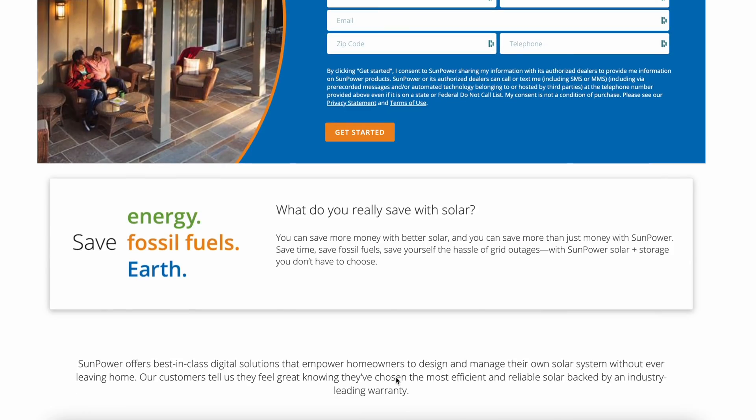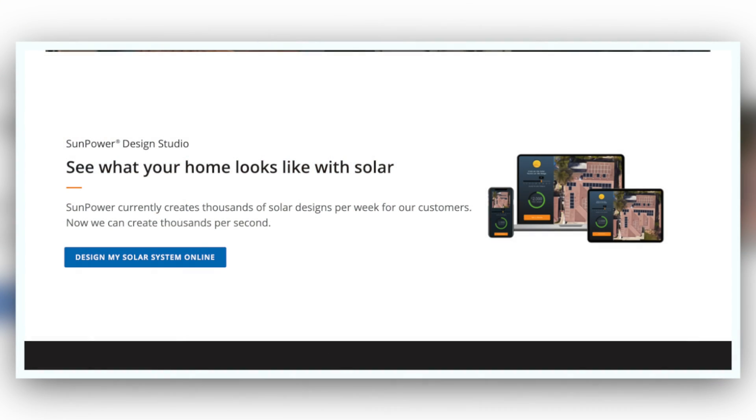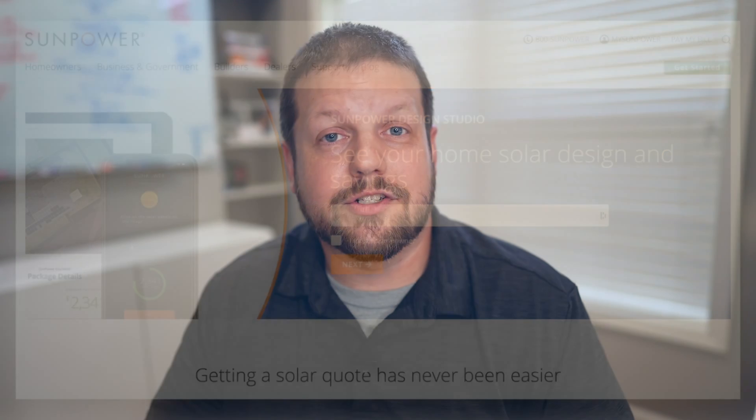To get an accurate idea of what a solar system would cost, the best thing to do is get a quote from a reputable solar company. I've teamed up with SunPower to provide you with an online quote. The advantage SunPower has over other local installers is that typically local installers have to schedule an appointment, come out to your house, and look at your roof in person. With SunPower, all they have to do is pull up a satellite image of your home, lay out all the solar panels virtually, answer your questions, and provide you with an accurate quote. If you're interested, I'll have a link in the description below that takes you to SunPower's website where you can set up a free consultation.